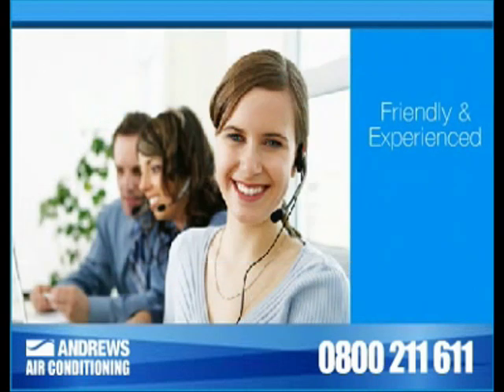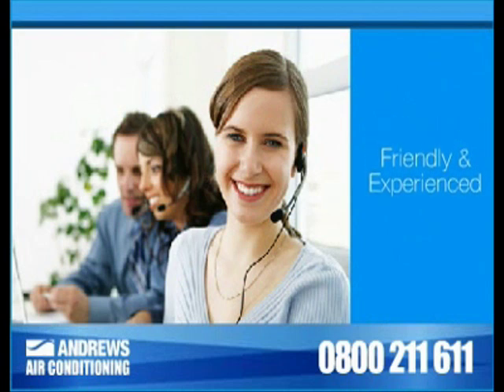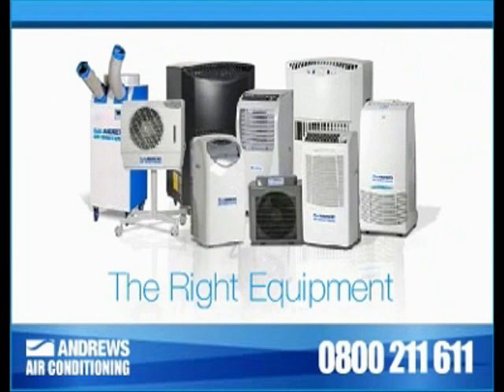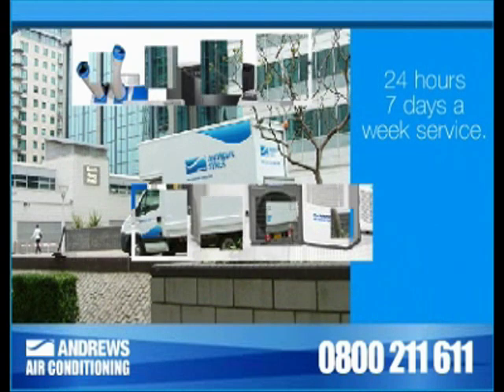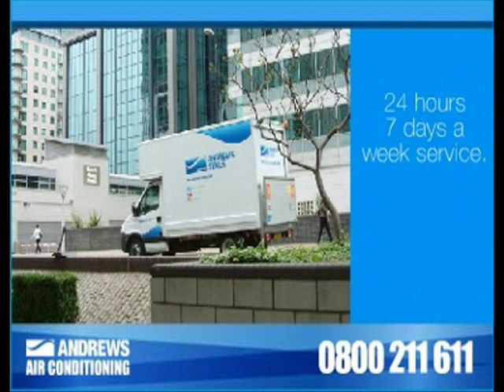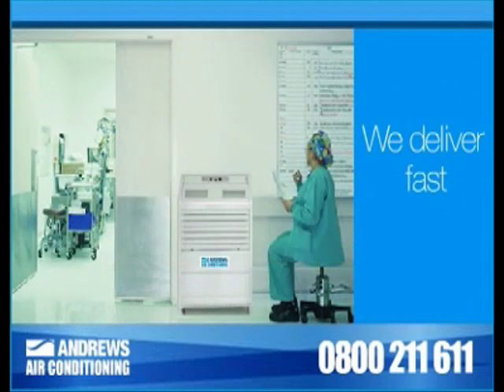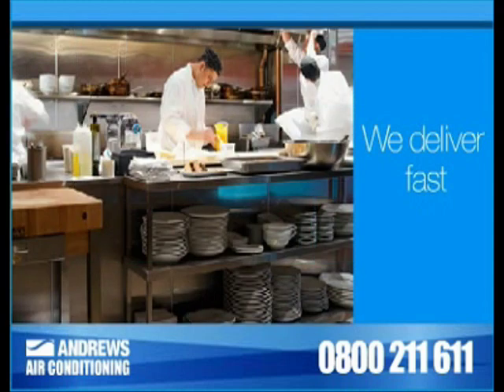Our friendly and experienced customer services representatives will help you choose the right equipment to suit your needs. With 24 hour, 7 days a week service and fast delivery, Andrews can fulfill all of your air conditioning requirements.